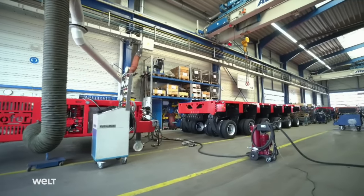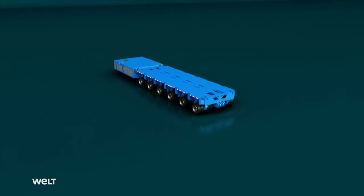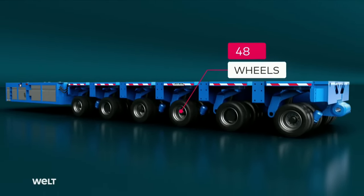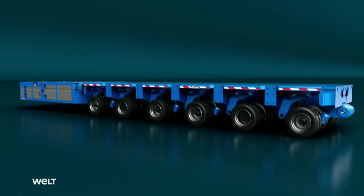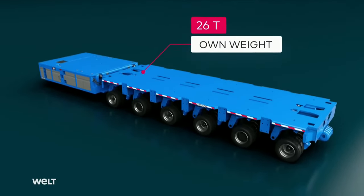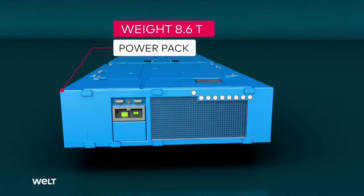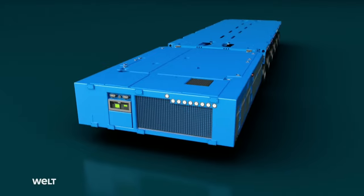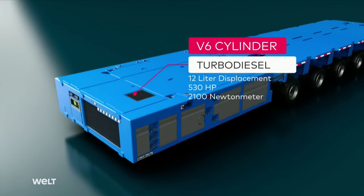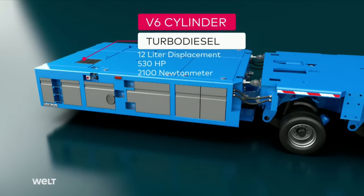These consist of two main components: the drive module, also known as the power pack, and the chassis. The six-axle chassis has 48 wheels and can transport heavy loads weighing up to 235 tons, even though it weighs just over 26 tons itself. The attached power pack adds another 8.6 tons and contains an enormous six-cylinder V6 turbo diesel engine. With a displacement of 12 liters, it produces around 530 horsepower and develops around 2,100 Newton-meters of torque.